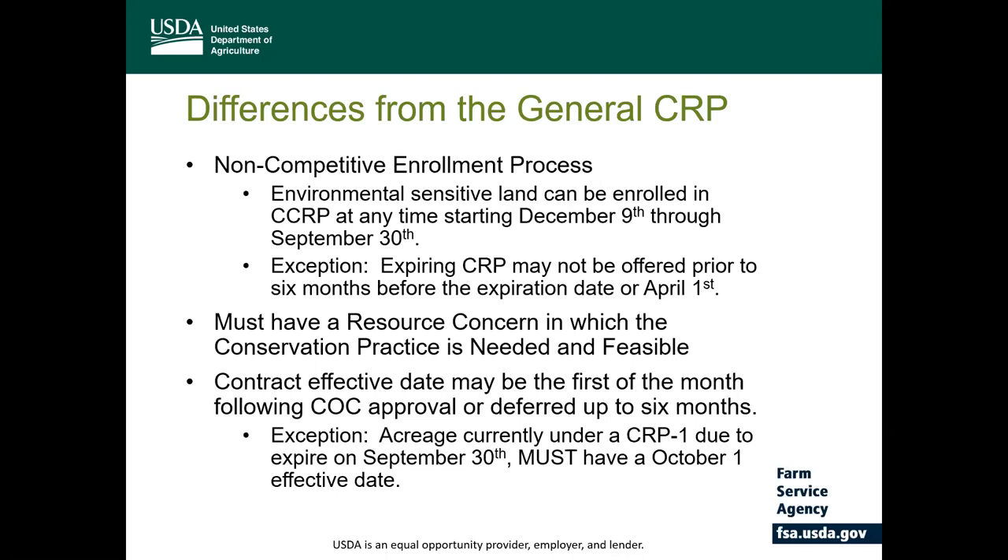Another difference is that for new land enrolled in continuous, the effective date may be the first of the month following the county committee approval, or the effective date may be deferred up to six months. Our programs work on a fiscal basis starting with October 1st running through September 30th. If a producer was interested in enrolling new land into continuous and there's a resource concern, they could start as early as October 1st. Once that contract is approved and a conservation plan is developed, it can start the first of the month, so the first annual rental payment would be a prorated annual rental payment.